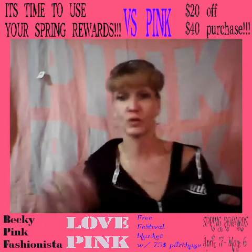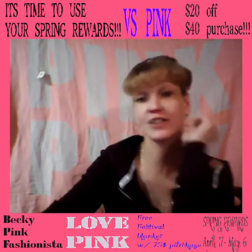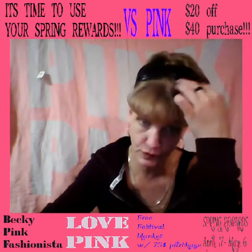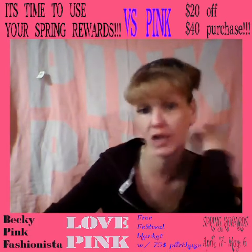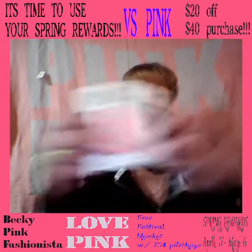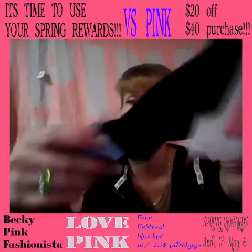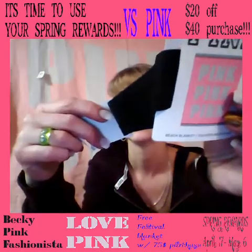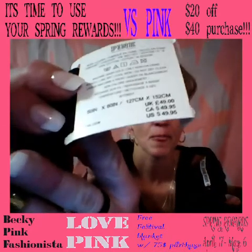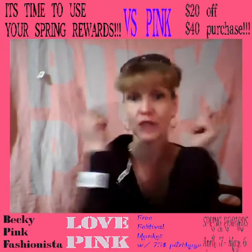It only says pink one more time. Three pinks — pink, pink, pink. And that's the festival beach throw, or the festival beach blanket. Right there. $49.95 value. Let me know what you think. You could have also got it in blue, but we got it in pink. In the United States, it's $49.95, but free with a $75 purchase.